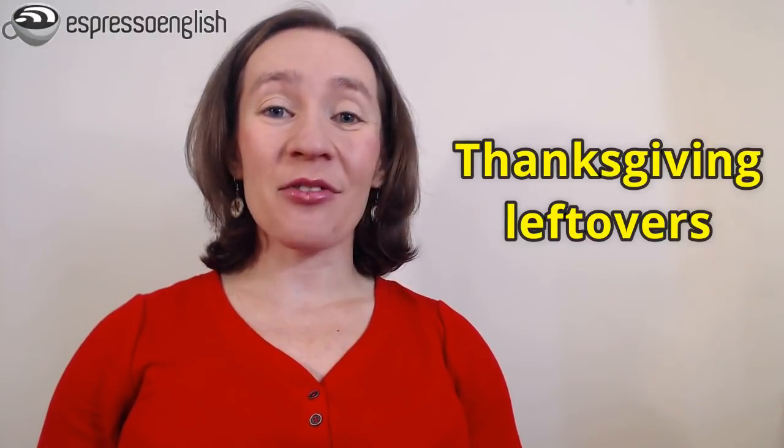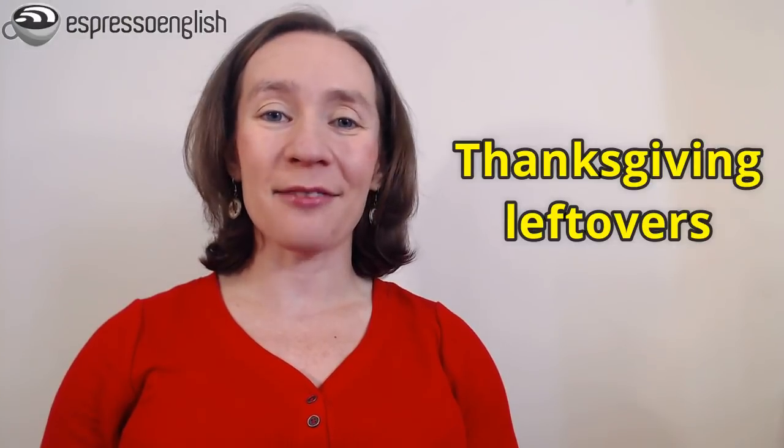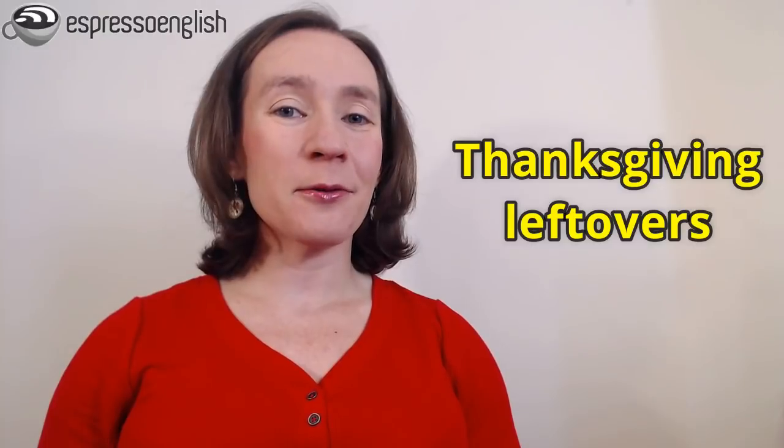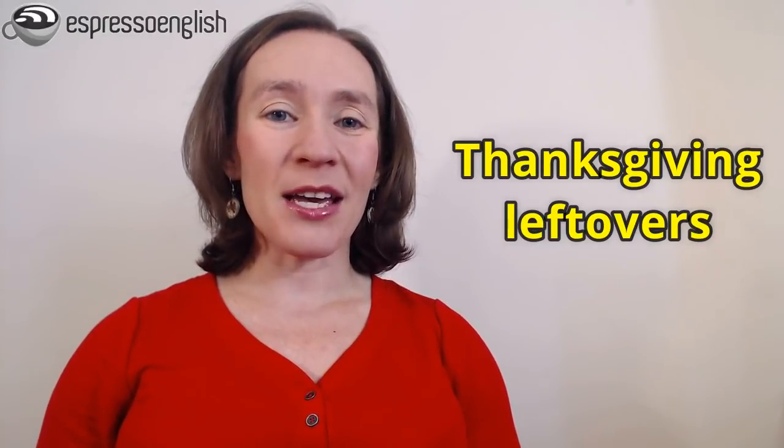Last week was the holiday of Thanksgiving in the United States, and now many families have leftovers. The word leftovers refers to food that was not eaten at the original meal, so we keep it for another day. This article is all about how to turn those leftovers into a new dish.